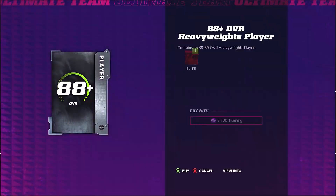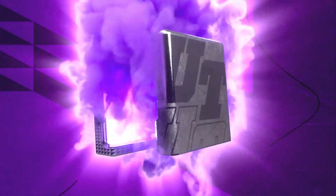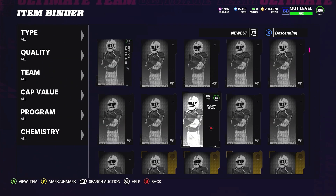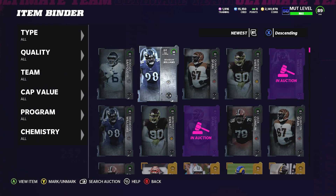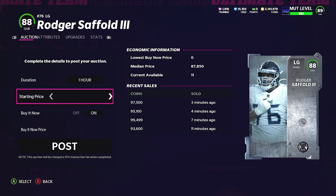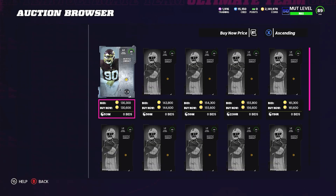Step two of turning training into coins — the training buying at the lowest — you have to find the best rate in terms of training into coins. Right now we know that to be the heavyweight pack, being two Ws and three Ls. The final step is finding the right time to sell off your heavyweights. The 88 overalls this morning were going for a really good price of 90k, and Montez Sweat was going for about 165k, which is just really good if you're doing the pack at 35 coins per training.